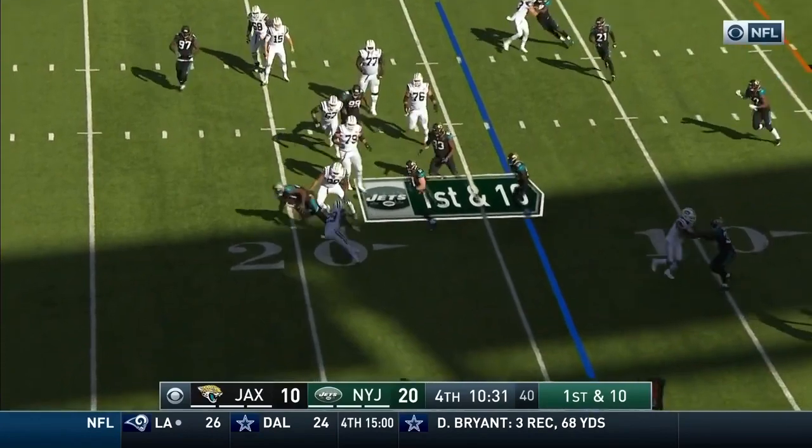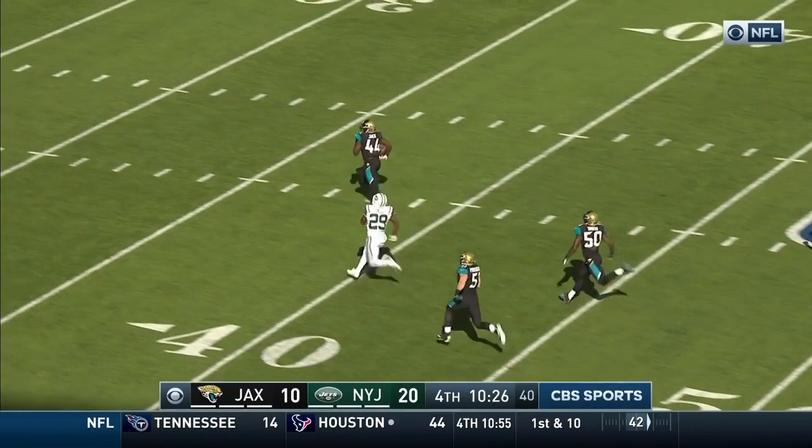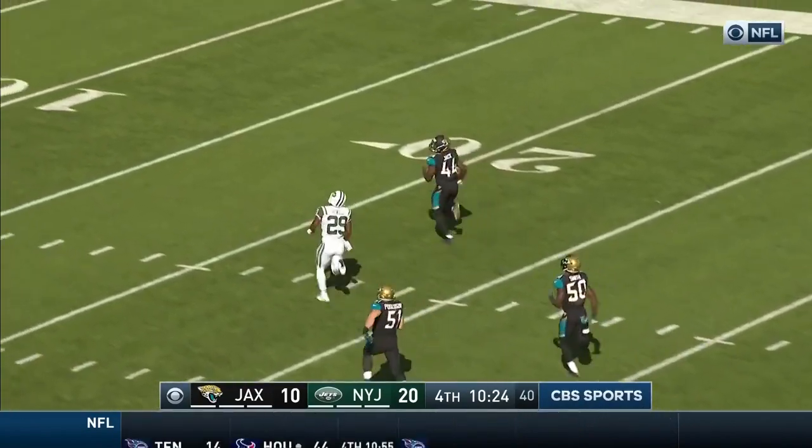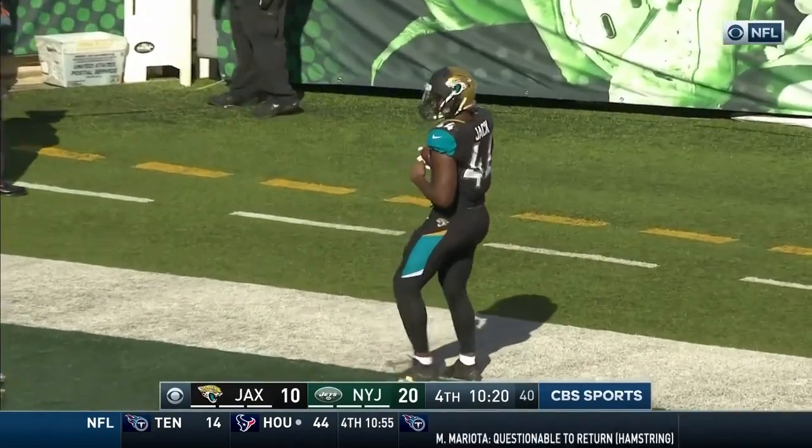McCown — Bilal Powell wasn't looking for it. And they're saying this is a loose ball. Miles Jack on the return, Powell chasing after him. Jack at the 10, Jack to the end zone. Will this stand?